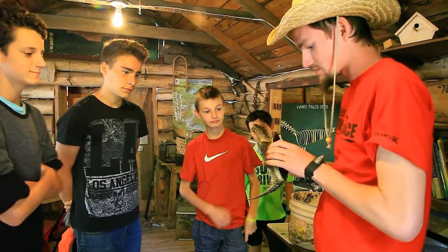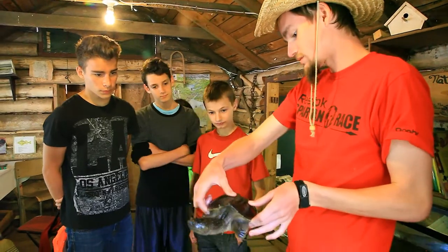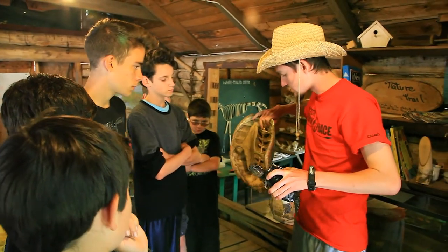It has very, very long claws and a long tail. It looks like a dinosaur. The musk is actually in there.